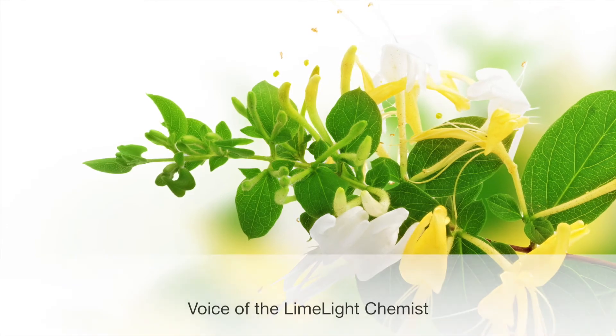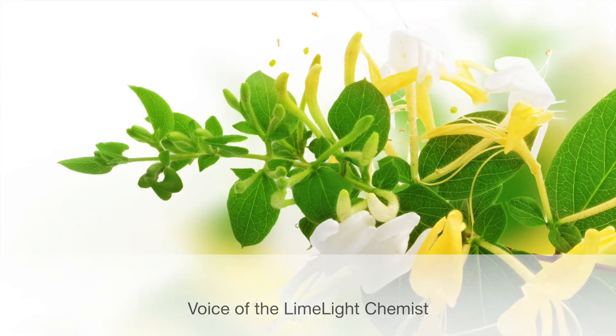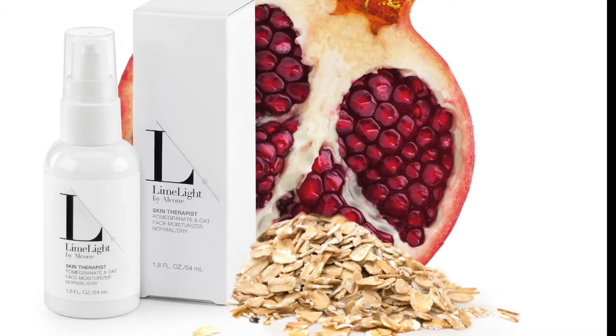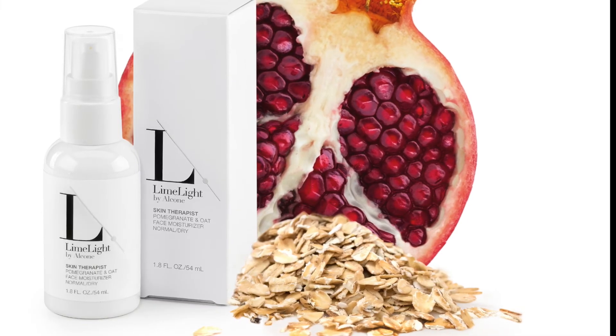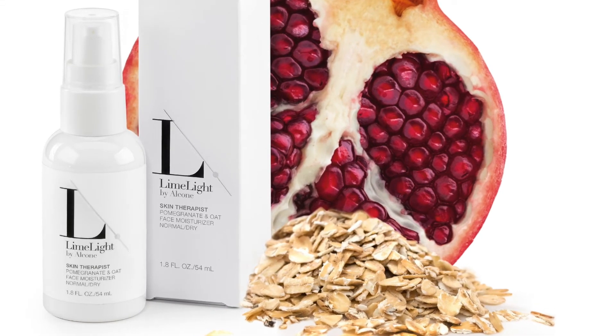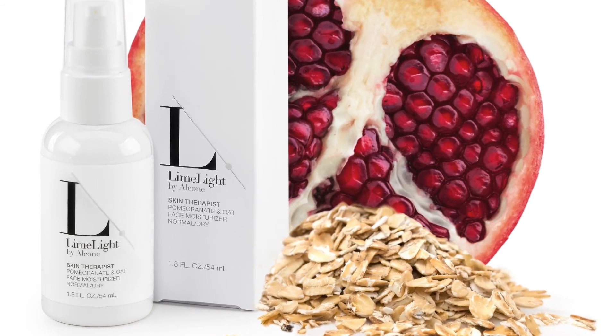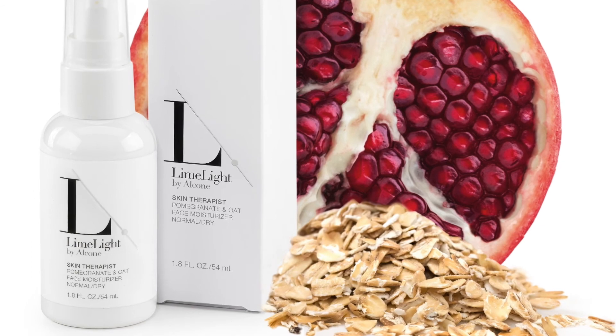Hydrolyzed oat protein is very moisturizing and anti-inflammatory. Honeysuckle extract works as an antibacterial agent. Undecylenoyl glycine and caprylyl glycine are part of the preservative system — antifungal and antibacterial — and they also benefit the skin directly. Keeping skin in an acidic state is best, helping it fight off infections, pollutants, and dirt that accumulates during the day. Overall, it's a protective, balancing, moisturizing, and firming product.